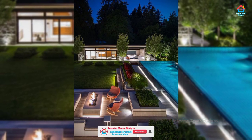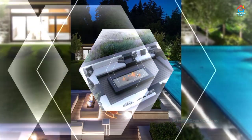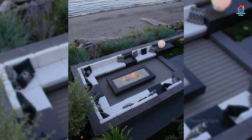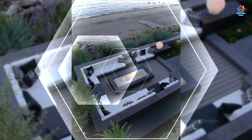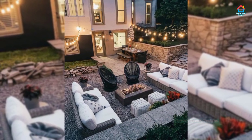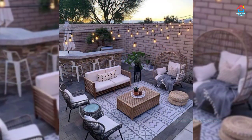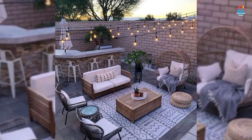However big or small your outside space, and whatever your taste and budget, there is one seating option perfect for you. But with so much choice, where to start? Perhaps you are looking for a spot for an evening drink, a place to dine, or an area that will accommodate the whole family. Watch the complete video to help you decide what will work best in your space.